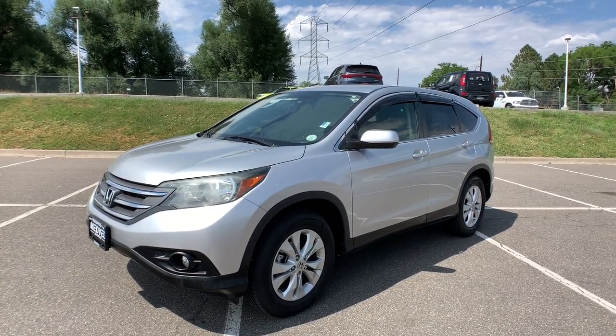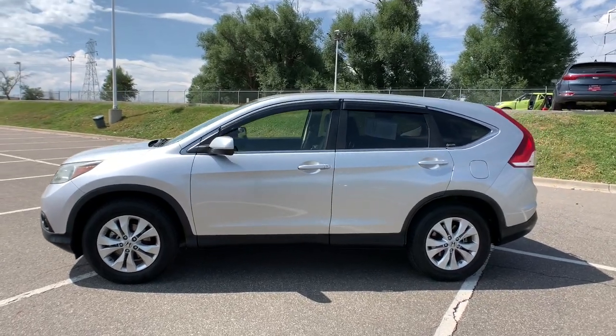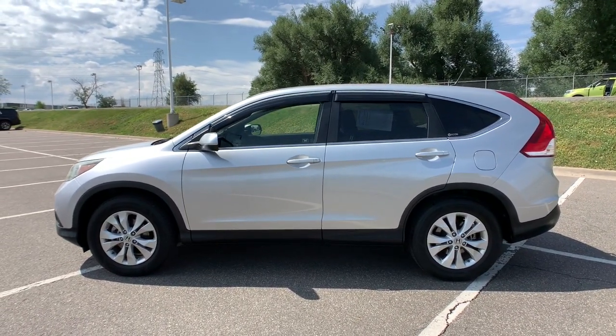Here is a wonderful 2012 Honda CR-V. This vehicle still has fewer than 70,000 miles on the clock, so it won't last long.